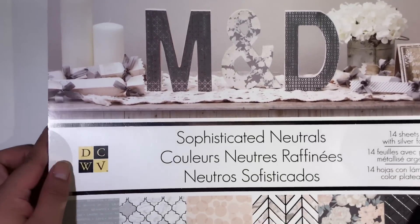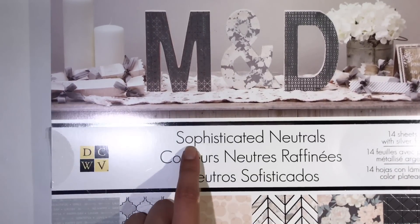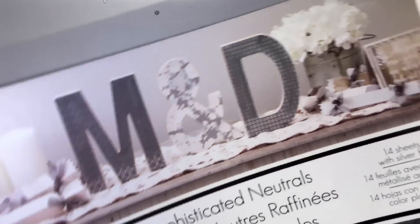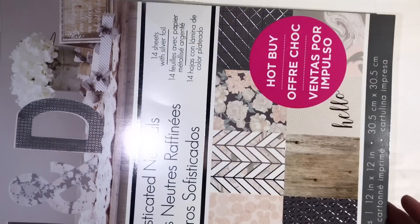Hello everyone, welcome back to my channel. I know it's been a while since I uploaded a video, but I wanted to quickly share with you a couple things that I picked up. I went to Michaels, Joann's, and Crafts Warehouse. The first thing I'll go ahead and show you is the hot buy paper pads from Michaels. The first one is by DCWV, called Sophisticated Neutrals, and these were on sale. I absolutely love this one.